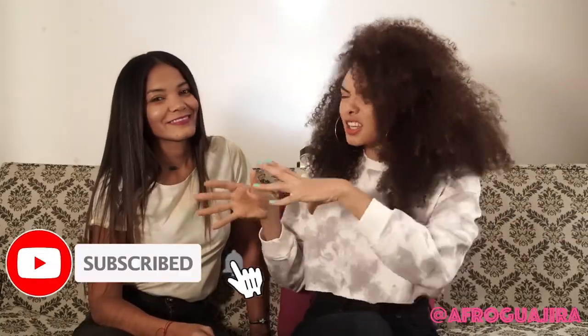So guys, we are here together — Liane is here again in Afro Guajira's channel because we want to give you the best advice, the best recommendation for improving your Spanish pronunciation. I say pronunciation; I'm not talking about the accent because, being honest with you, I cannot give anybody a tip about improving the accent because my accent is very strong and actually I love it this way.